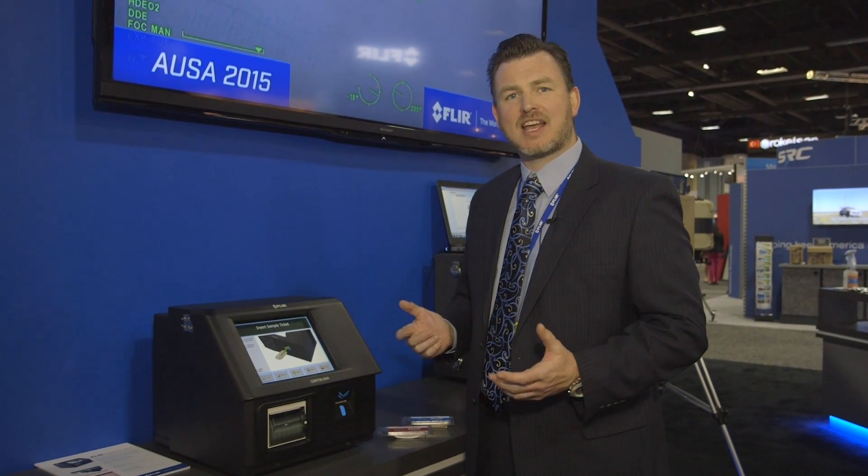Hello, I'm Dr. Ross Harper with FLIR Detection, and I'm here today to show you the new Gryphon 844, which we're launching this week at AUSA.